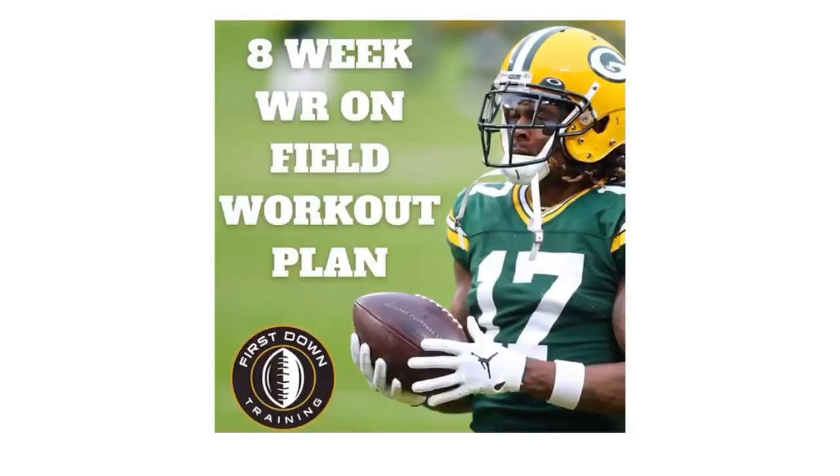Guys, we want to thank you for watching — really appreciate it. If you have any questions at all, please don't hesitate to leave those in the comment section below. Always appreciate the feedback. And again, if you want an 8-week long wide receiver field workout plan with all the drills you need — over 300 wide receiver drills, a 2-hour long video explaining each drill, every drill mapped out with sets and repetitions — check out the very first link below. See you guys next time.